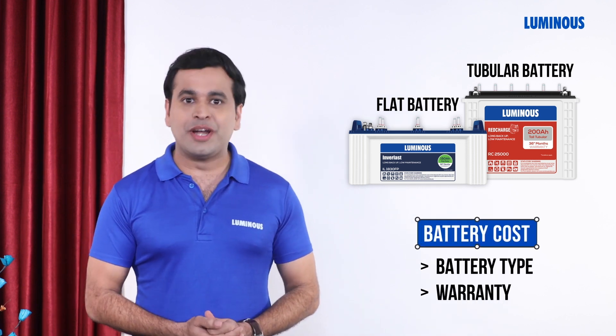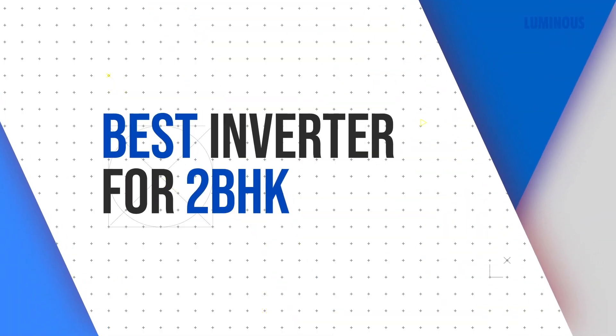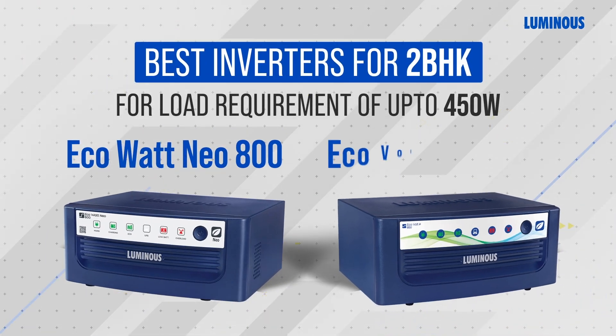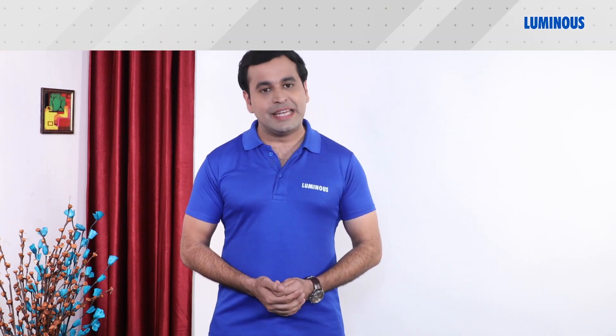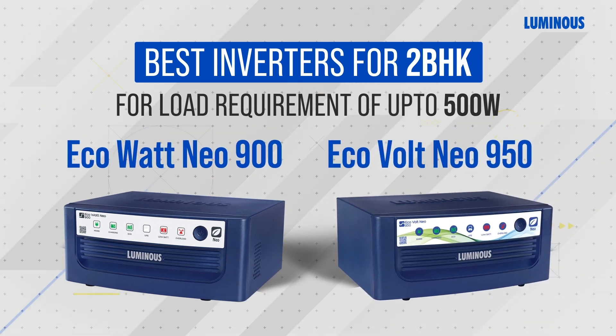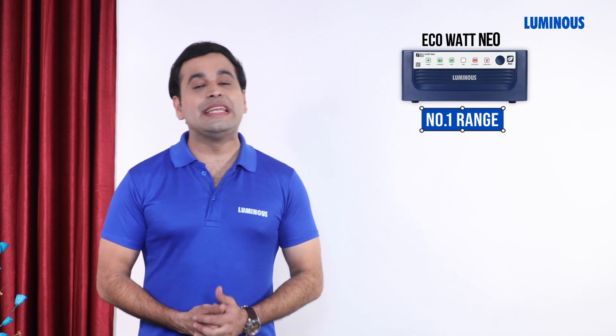Based on the information shared so far, for your 2 BHK, the best inverter options are: for 450 watt load requirement — Eco Watt Neo 800 and Eco Volt Neo 850; and for 500 watt load requirement — Eco Watt Neo 900 and Eco Volt Neo 950. The Eco Watt range is Luminous's number one range and is a square wave inverter range, whereas Eco Volt Neo is a pure sine wave inverter range.